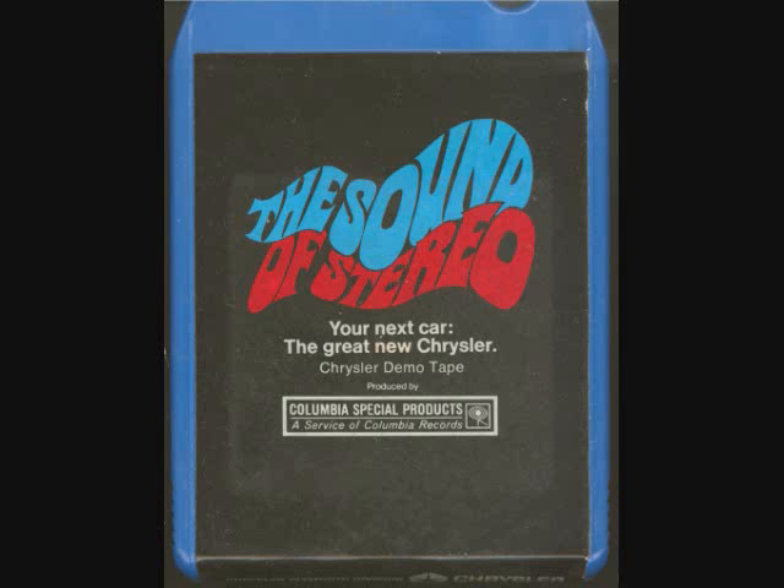Inside and out, this 1969 Chrysler is the most beautiful we have ever built. We feel that a single test drive will prove the point beyond the shadow of a doubt. So let's not postpone your present trip any longer — ease your big new Chrysler out into traffic. You're about to experience one of the great driving pleasures: a test ride in a 1969 Chrysler.